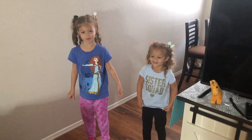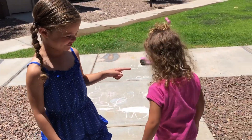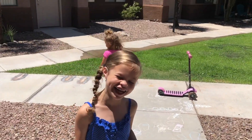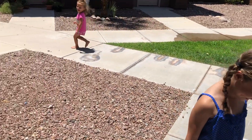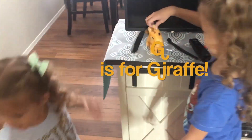Hi kids, we're exploring around nature. I'm just going to tell you so. Oh, it is a giraffe. Hi giraffe! Hi giraffe!